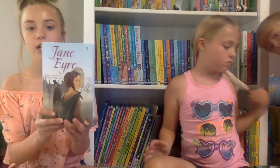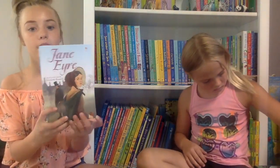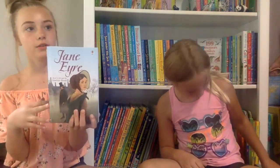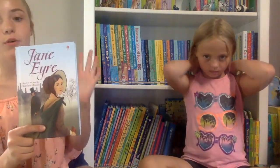My next book is Jane Eyre. I really like the story. Usborne has a lot of different versions — they're all pretty much the same but for different reading levels. This one is Series 4 Young Reading and it was a really interesting book. I suggest you try to read it if you're at that level.